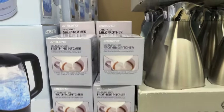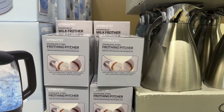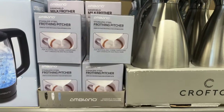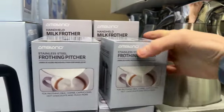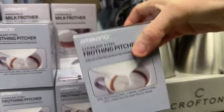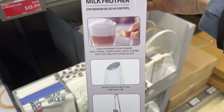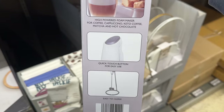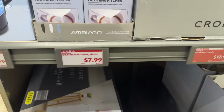Over here we have the stainless steel frothing pitcher. If you want to take your milk to the next level for your coffee, cappuccino, or hot chocolate, you can get yourself the handheld frother or frothing pitcher. Look how tiny the pitcher is — how cute. I don't use mine to foam milk; I use it to mix hot chocolate and chocolate milk for the kids. You can get the frother in blue, white, or black. $7.99.